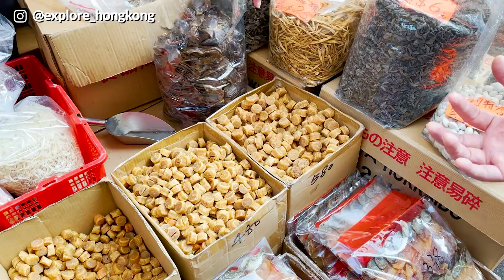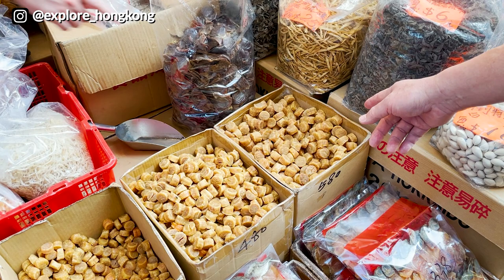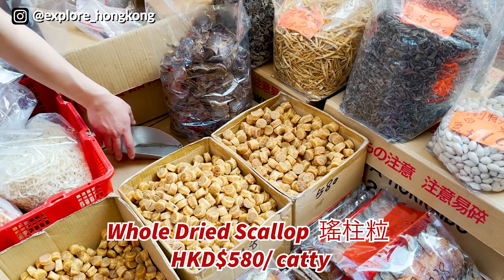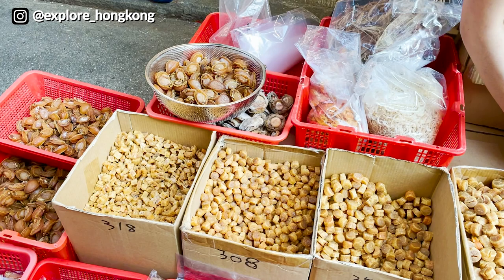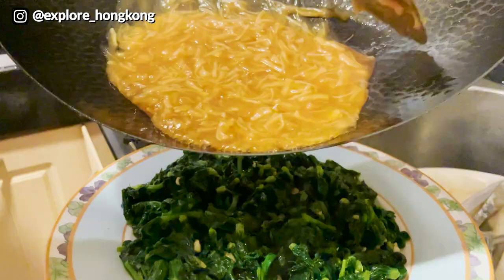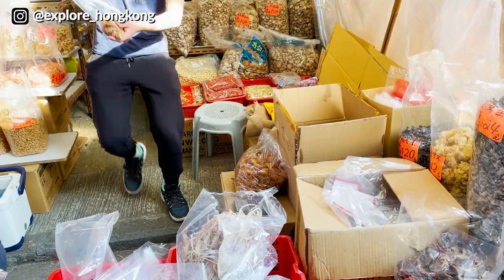Make sure you bargain a bit. It started at $580, and after bargaining it is now $520 per catty, so we are going to get half a catty. They need to ensure it was not broken — if it is broken, it becomes the cheaper batch. We will use it to mix with the pea shoots and dry scallop dish.